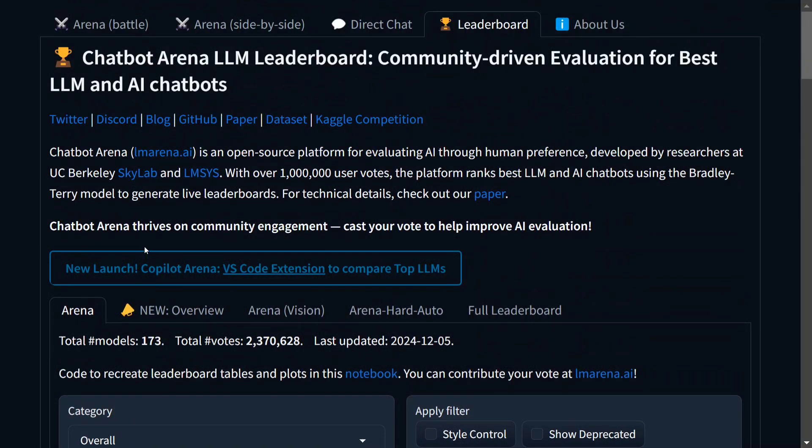Hi everyone, late night Google has released a new experimental model — Gemini Experimental 1206 — which has outperformed any LLM and is now ranked number one on the Chatbot Arena LLM leaderboard.